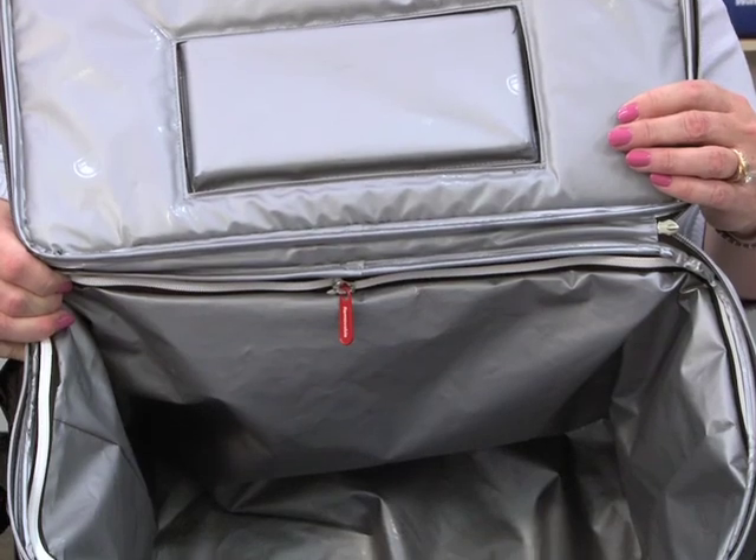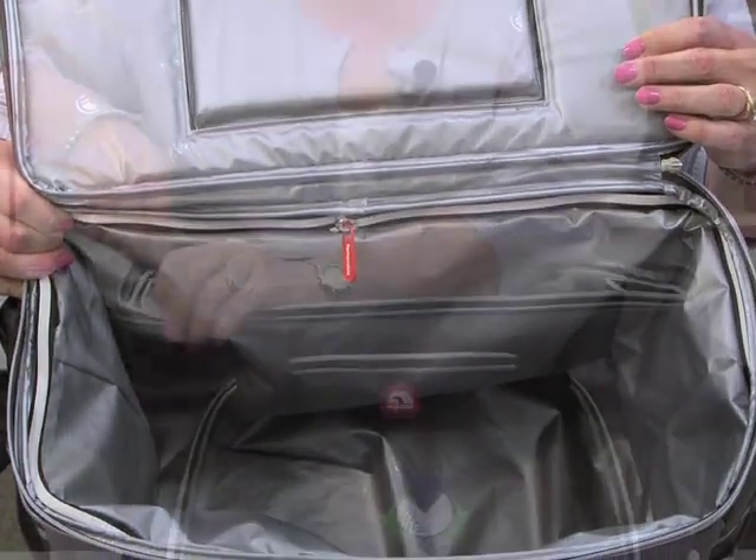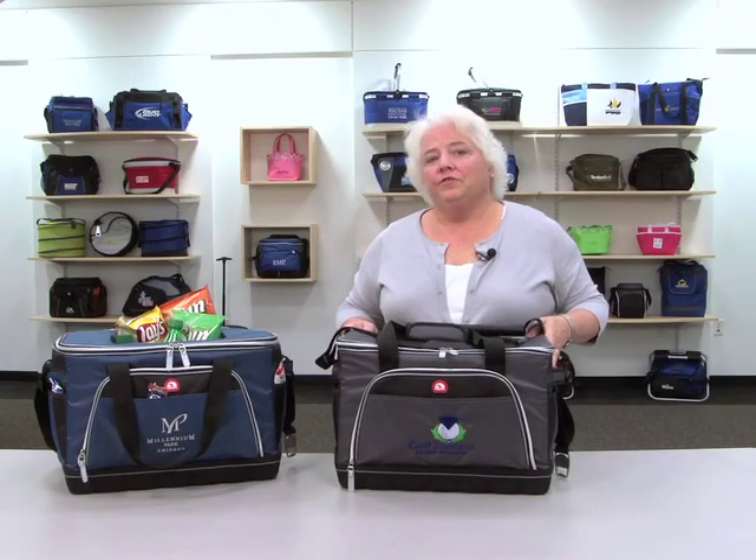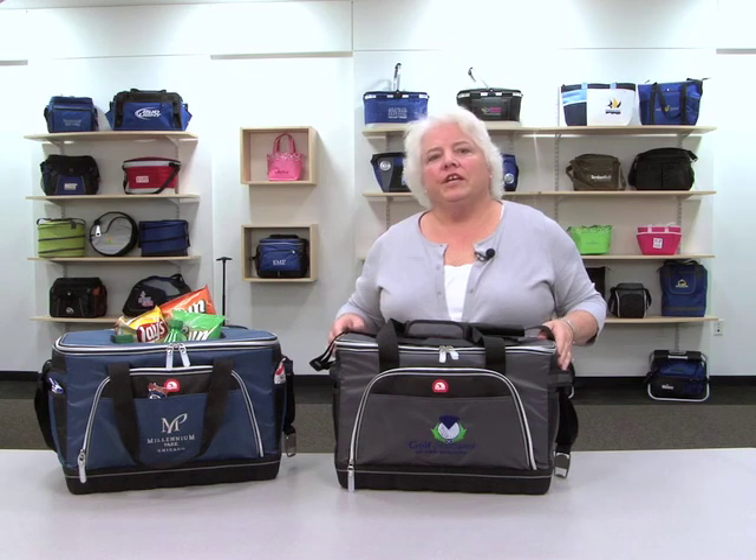This heat sealed liner has an antimicrobial finish; it's also removable and dishwasher safe. This large capacity cooler is PVC free and phthalate free, and is perfect for tailgating, company picnics, or any family outing.